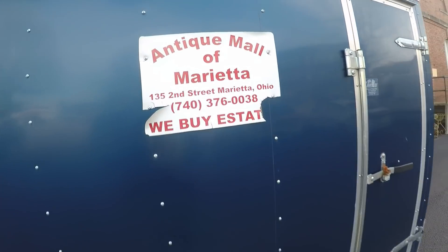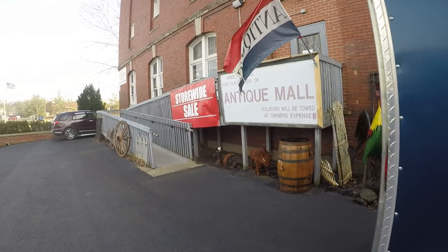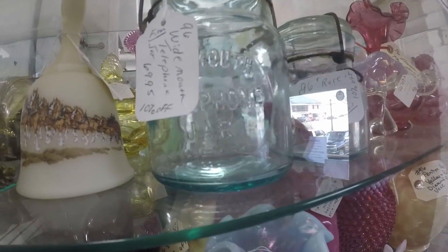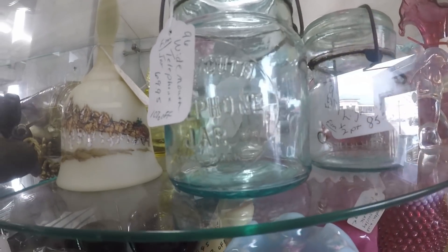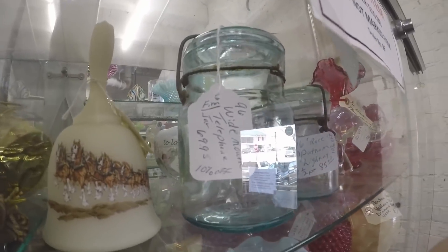All right, this is where we're going right here. Here's the number. Look around - here's a pretty nice wide mouth telephone jar. These are pretty nice jars.